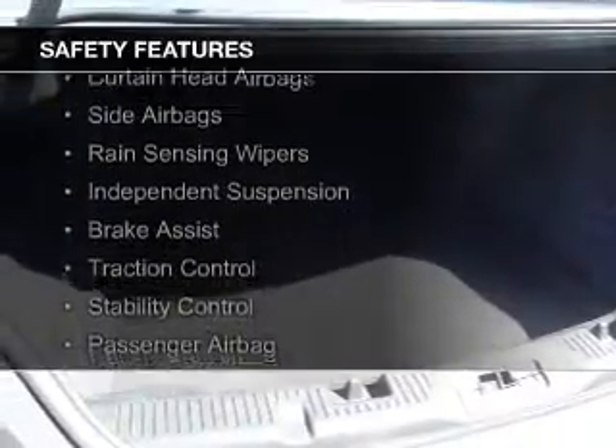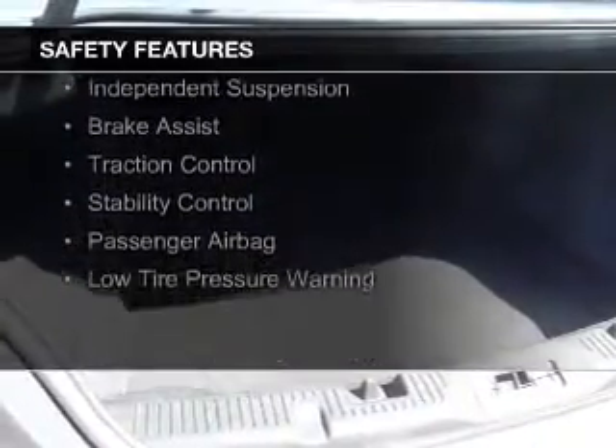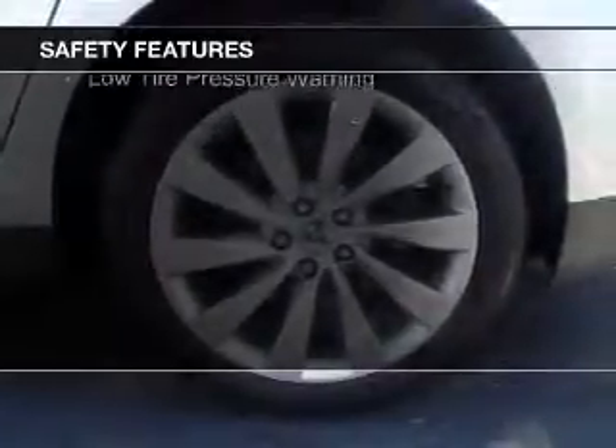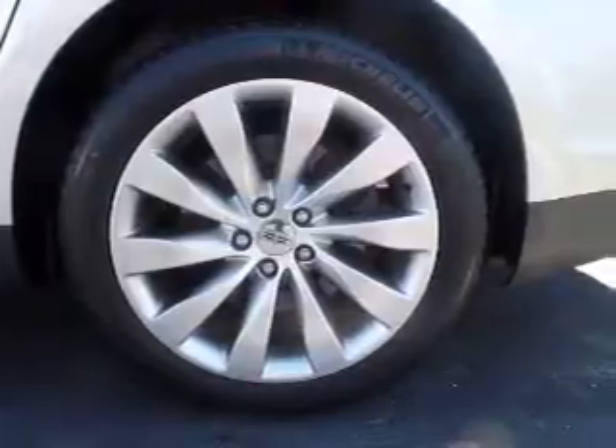Safety was made a priority with features including Xenon headlamps, curtain head airbags, side airbags, rain-sensing wipers, independent suspension, brake assist, traction control, stability control, a passenger airbag, and low tire pressure warning.